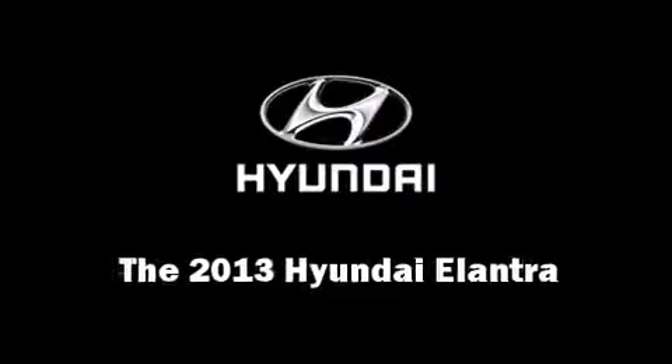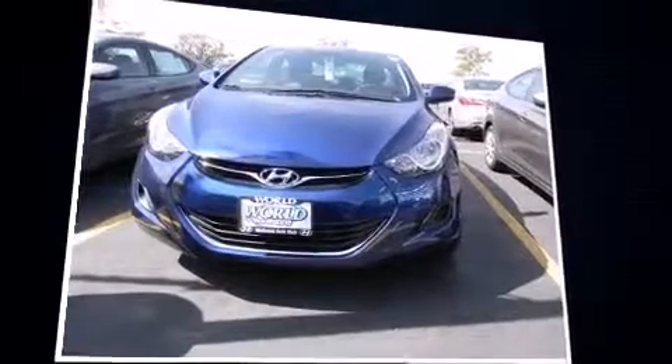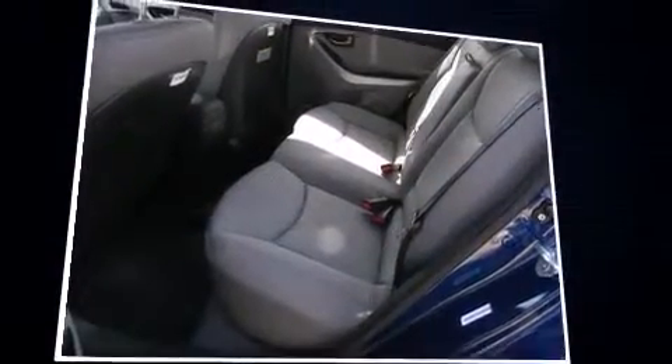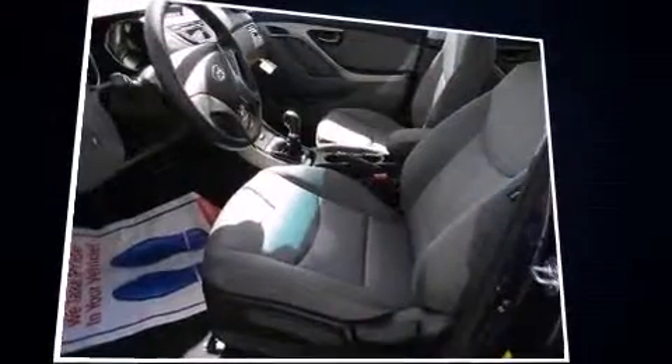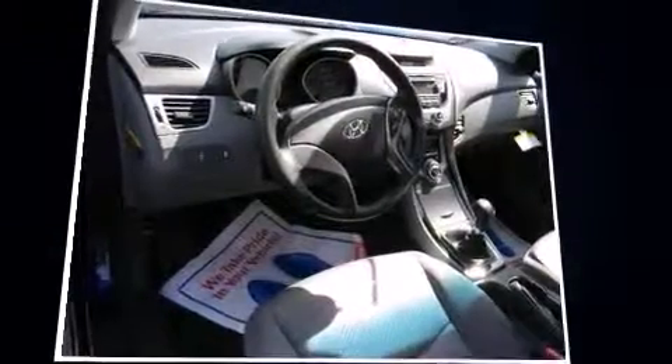You're going to love the 2013 Hyundai Elantra. This four-door, five-passenger sedan offers the features and options for which you've been searching. It features a standard transmission, front-wheel drive, and a 1.8-liter four-cylinder engine. Hyundai prioritized fit and finish throughout.